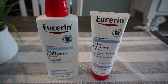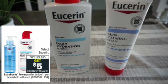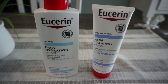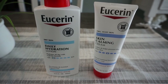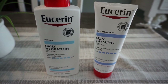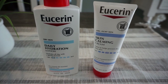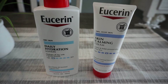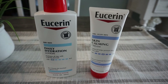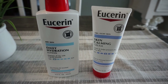This is the Eucerin deal: spend $15, get a $5 extra buck on select lotions and creams. Included were both the daily hydration lotion at $10.79 and the skin calming cream for $9.59, totaling $20.38. I used the $4 off $20 lotion CRT, one dollar-off Eucerin app coupon, and insert coupons from the August 29th Smart Source — a $3 and a $2. That brought my total down to $10.38, and I did earn the $5 extra buck.